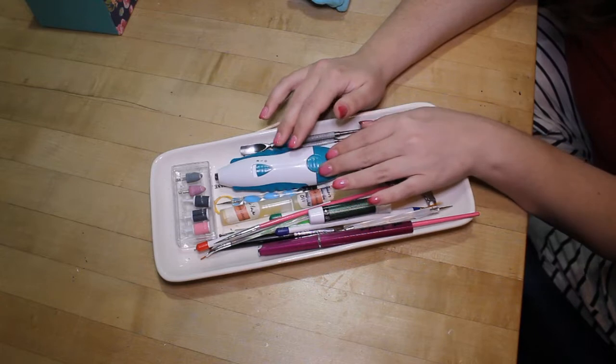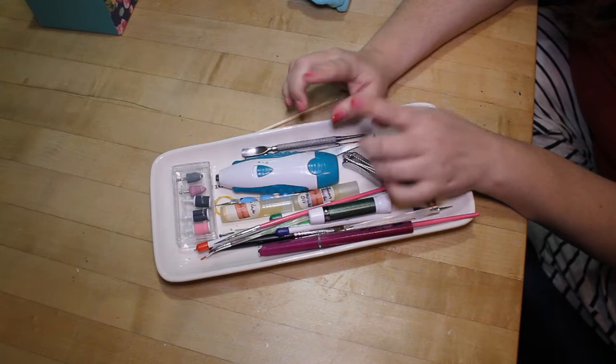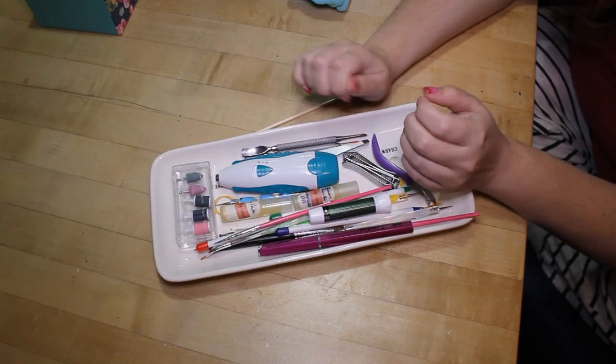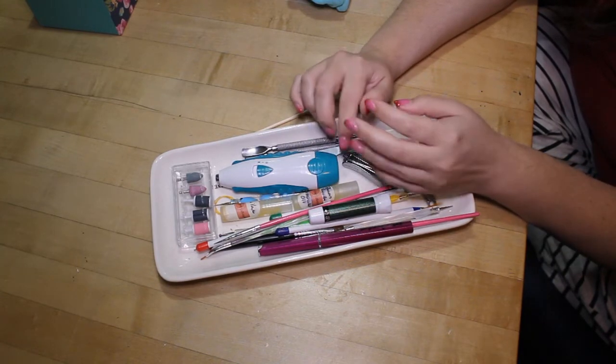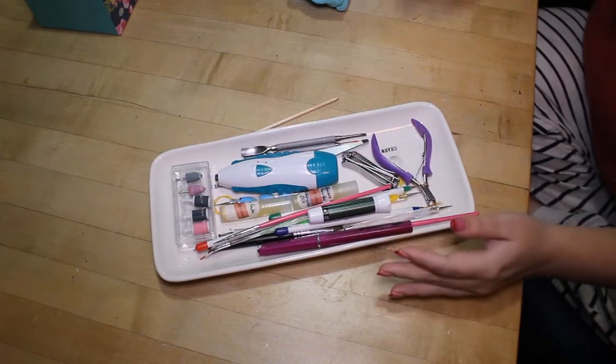Over here I have my little e-file. I don't use this ever directly on my nails — I use it when I do dip manis that need to be filed down or when I need to roughen up the top of a gel polish for removal. And these are just the different heads.